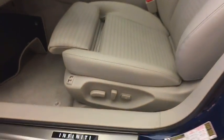Leather wrapped steering wheel, power steering, adjustable steering wheel, floor mats, auto dimming rear view mirror, cruise control, four-wheel disc brakes, aluminum wheels.